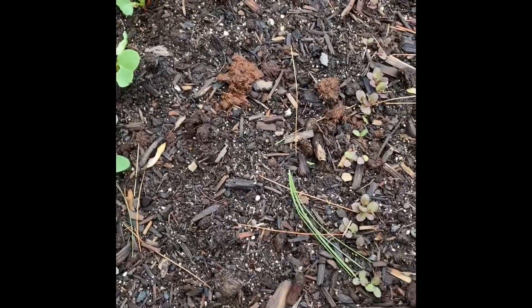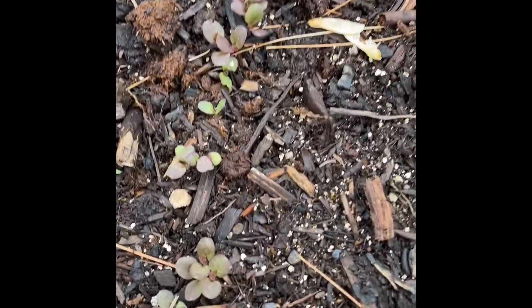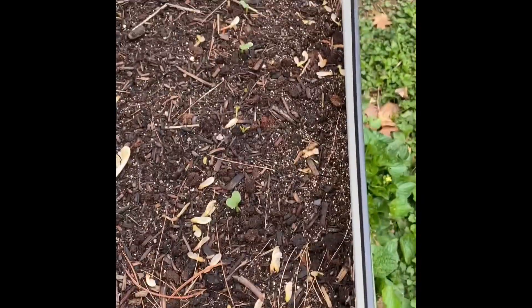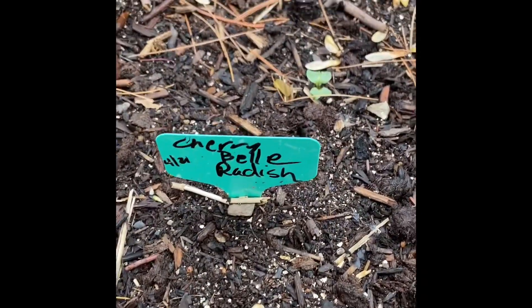This is the Merlot lettuce, which Baker's Seeds sent me for free. And then these are the Cherry Belle radishes, which are a lot slower coming up than the French Breakfast radishes.